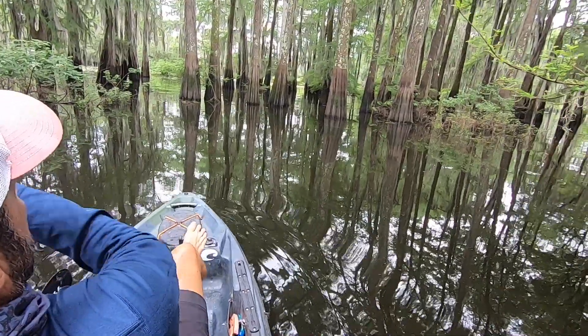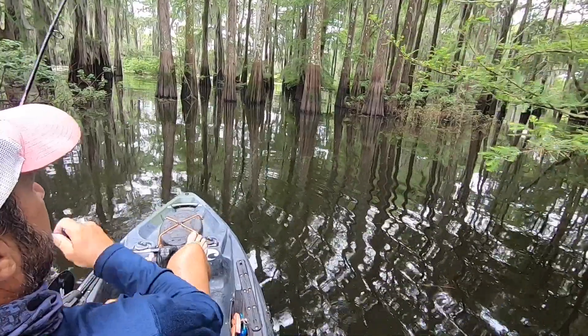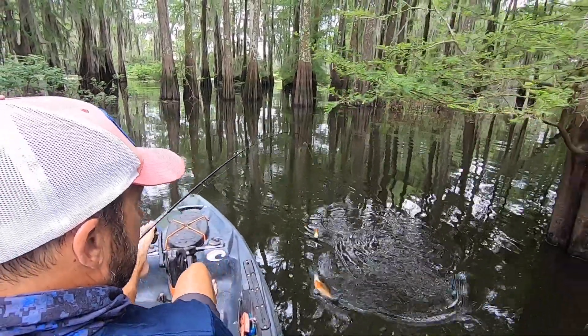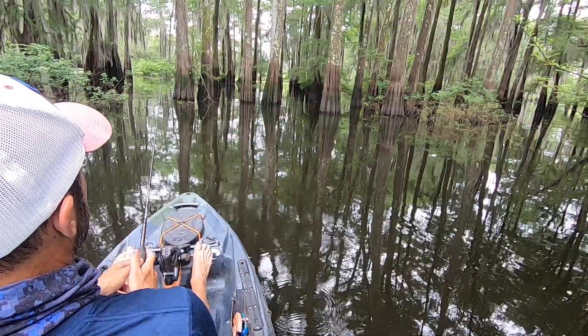Nice slow smooth takedown, a little drift to it. They are back on it — that is three in four casts. Big one, boom!